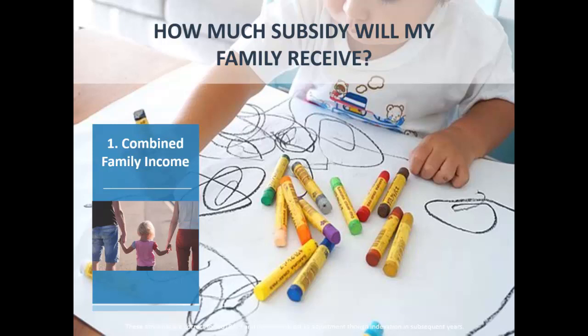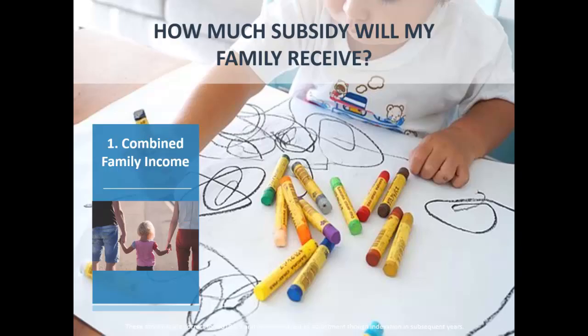The first of those three things is your income — it's income tested. The good thing about the childcare subsidy is that while it is income tested, it is not asset tested. A lot of things that go through Centrelink are both income and asset tested, but this one is only income tested. It does look at the combined family income, which I'll go through in detail later.